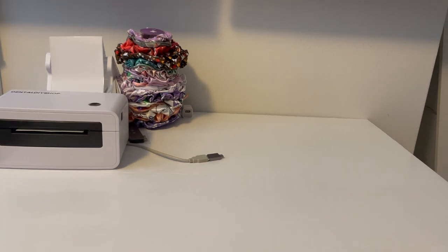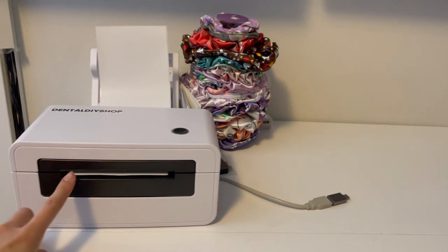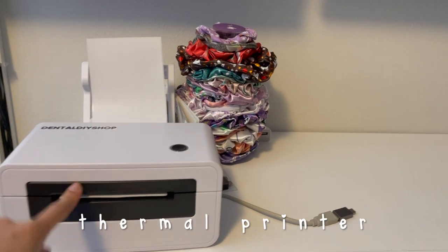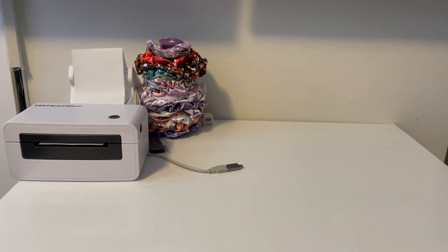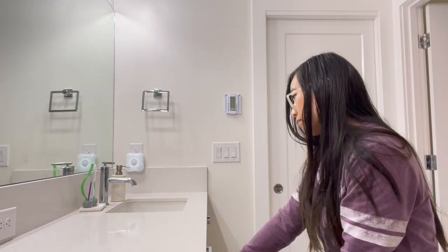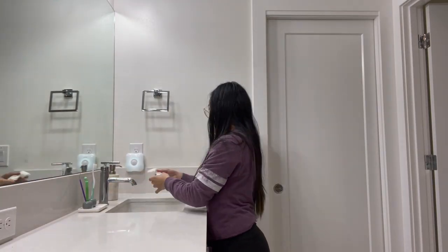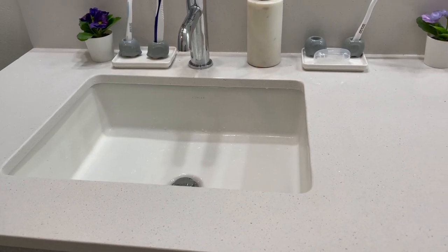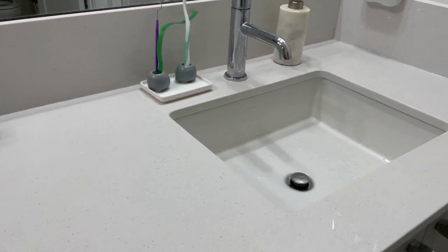My shipping station is finally clean. This is just a floating desk that I have here, and this is my thermal shipping printer. I just have all the scrunchies on display here — that's all I have on this table. I am finished cleaning up the bathroom and here is how it looks.